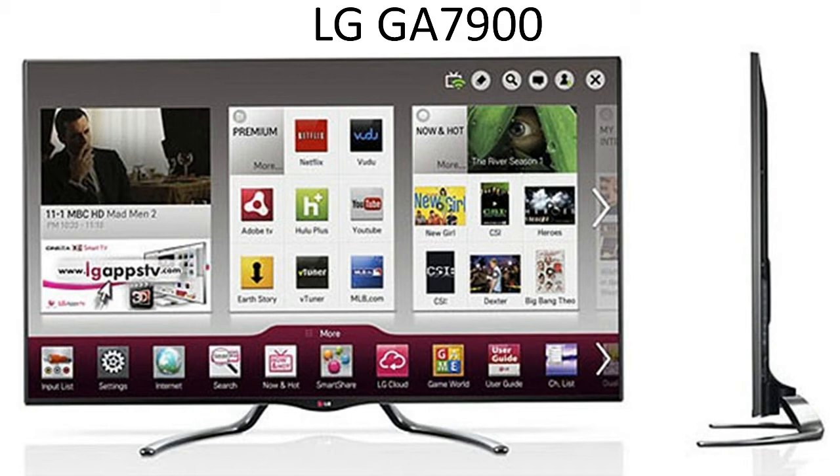LG is one of the most trusted names in LED TVs. The LG GA7900 is one of the best HD LED TVs because it has a beautiful, energy-efficient screen and features like built-in Wi-Fi, which gives you access to apps and a full web browser. This combination showcases why LG makes an excellent LED TV.